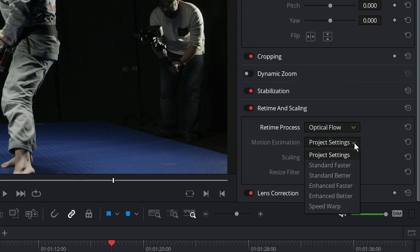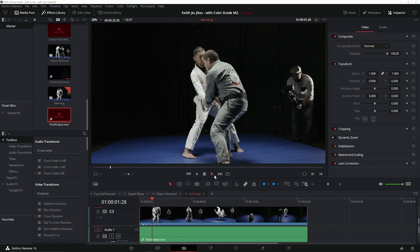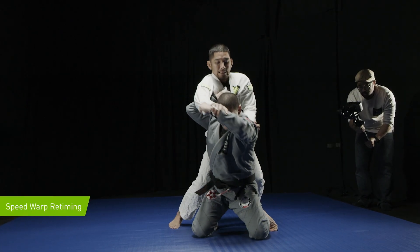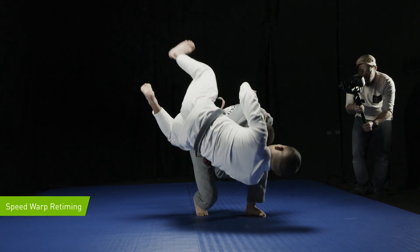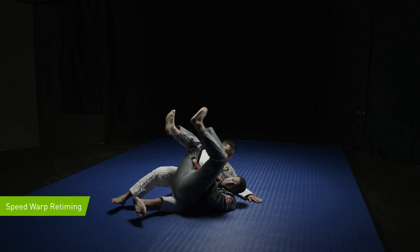Finally, we'll take a look at how Speedwarp improves optical flow. Speedwarp utilizes the Resolve Neural Engine to apply a GPU-accelerated trained neural network that improves the accuracy and output of the frames that optical flow creates. When we take a look at the same areas where optical flow alone showed artifacting, we see that optical flow with Speedwarp now shows cleaner slow motion.